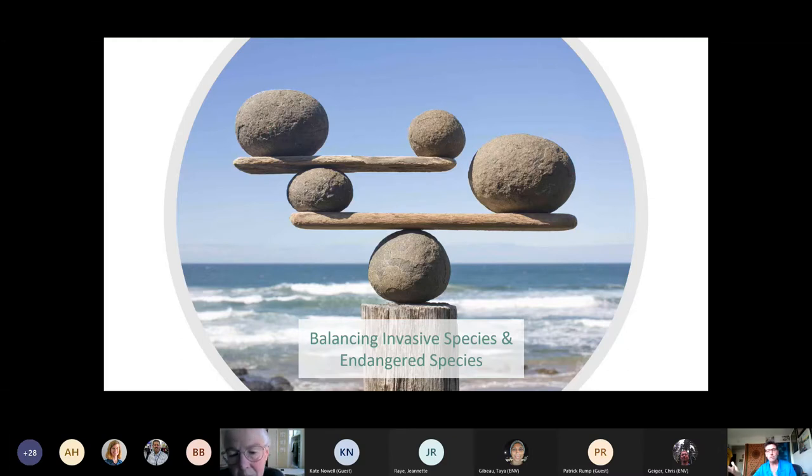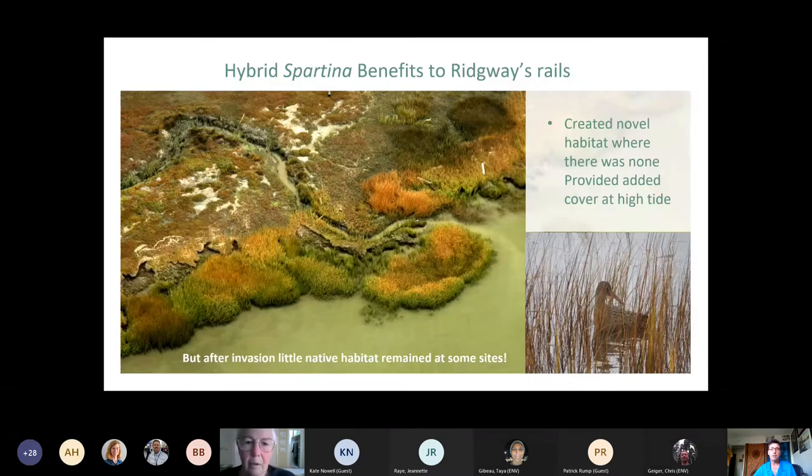How do we balance removing the invasive species while protecting endangered species? Through adaptive management, restoration efforts, surveys to assess the Ridgway's Rail population, and reconsultation with US Fish and Wildlife Service as we evaluate progress over time. The hybrid Spartina did have some benefits to the Ridgway's Rail because it created novel habitat by growing into mudflats and providing cover at high tide. But after the invasion, little native habitat remained at some sites, plus all the other impacts from the hybrid Spartina invasion.